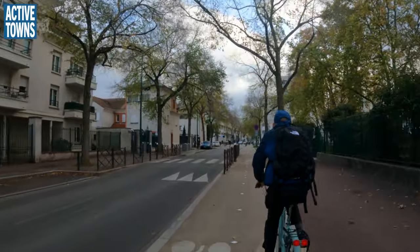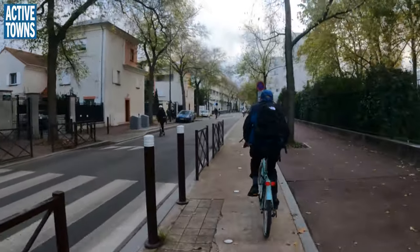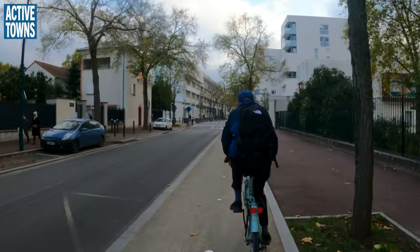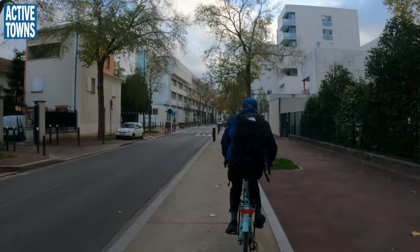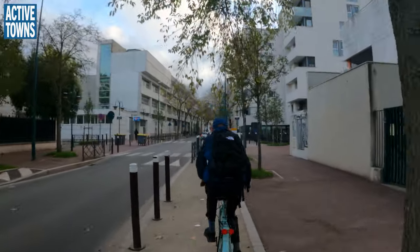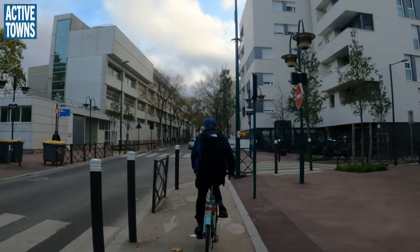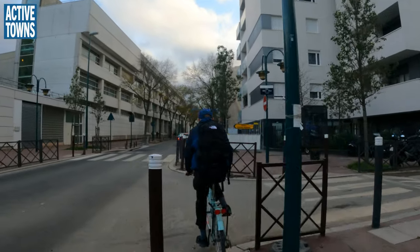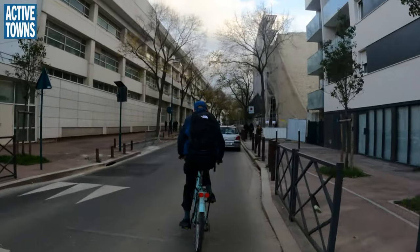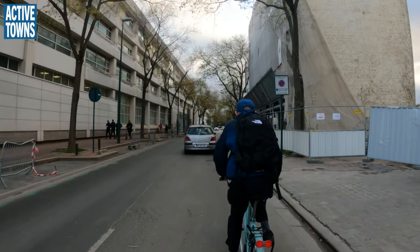This is a pretty aggressive — separated, physically separated, vertically separated — cycle path. Just undersized, super narrow. With low cycle traffic numbers it's okay, but not great. And then it dumps us off into the street.